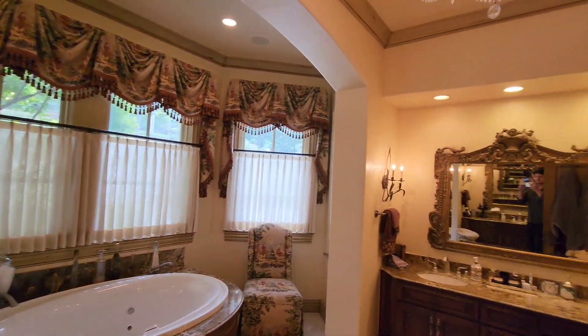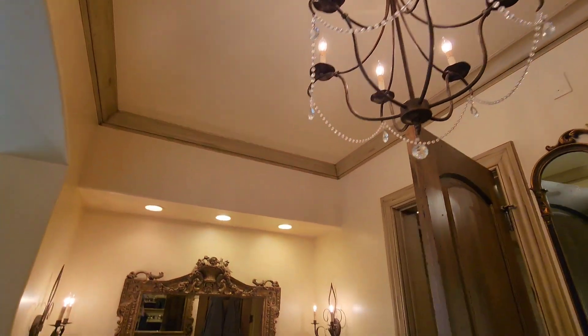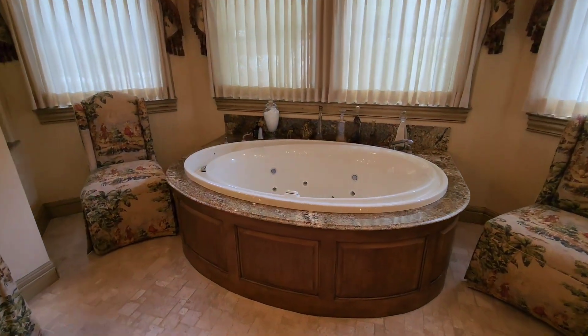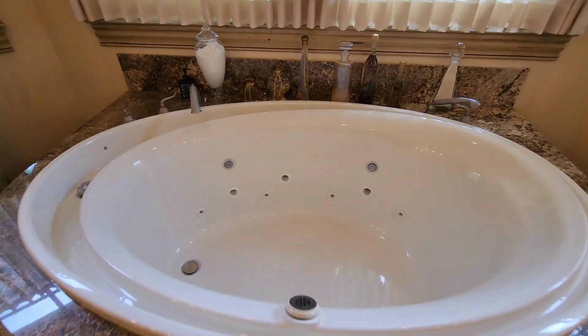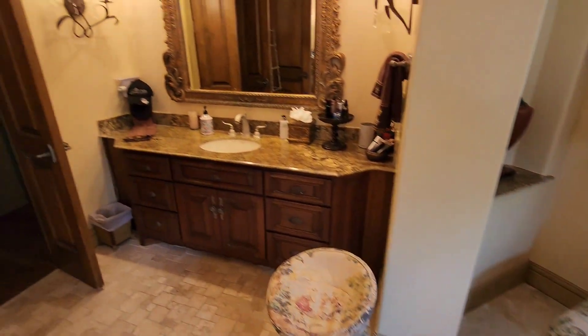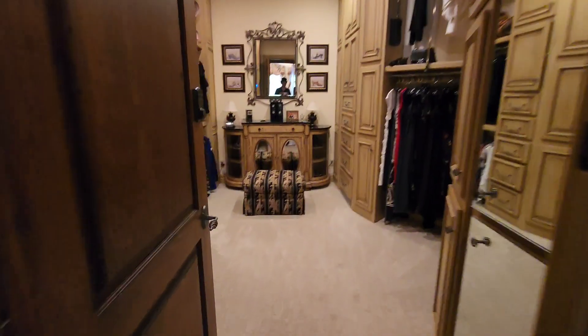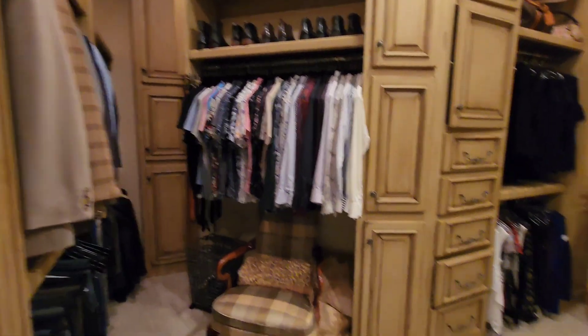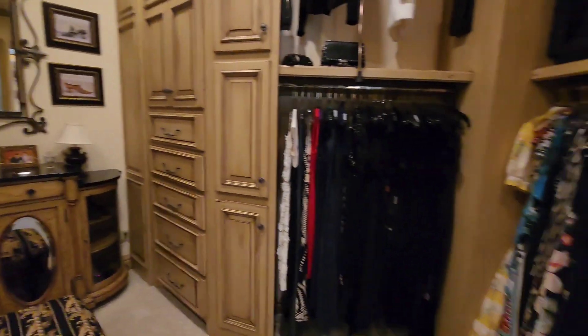The master bath does have a jetted tub with that French inspired look that you can see throughout. There's also a bidet — I've never used one since I've never been to countries that have them, but I've heard they're pretty great. Love all the intricate molding on the cabinets in the closet. It's super spacious and you've got the pull downs.